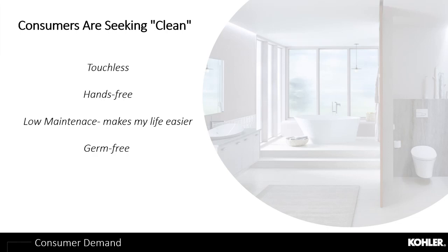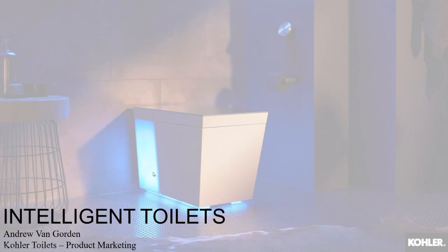Cleanliness plays a critical role in the lives of our customers — not only products that are easy to clean, but products that help keep them clean as well. Andrew Van Gordon, Product Marketing Manager for intelligent toilets and cleansing seats at Kohler, will start us off with intelligent toilets and cleansing seats and the clean benefits they can provide your customers.